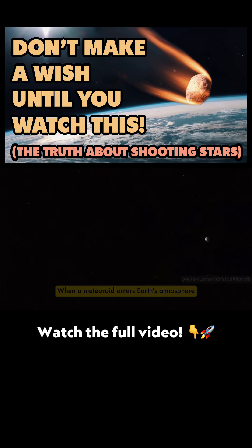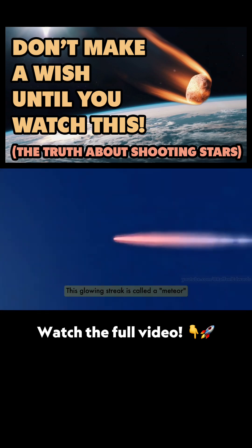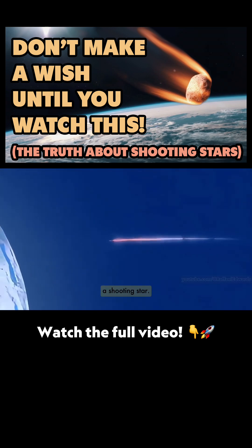When a meteoroid enters Earth's atmosphere at super high speeds, air friction heats it up, making it glow. This glowing streak is called a meteor, or more commonly, a shooting star.